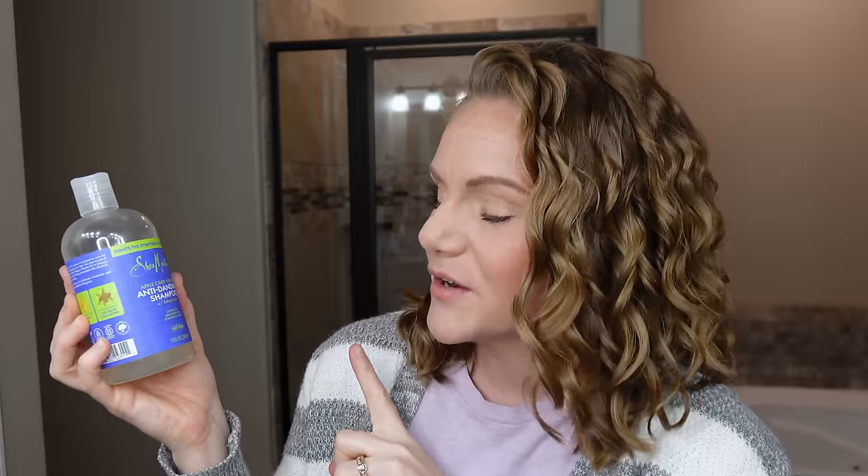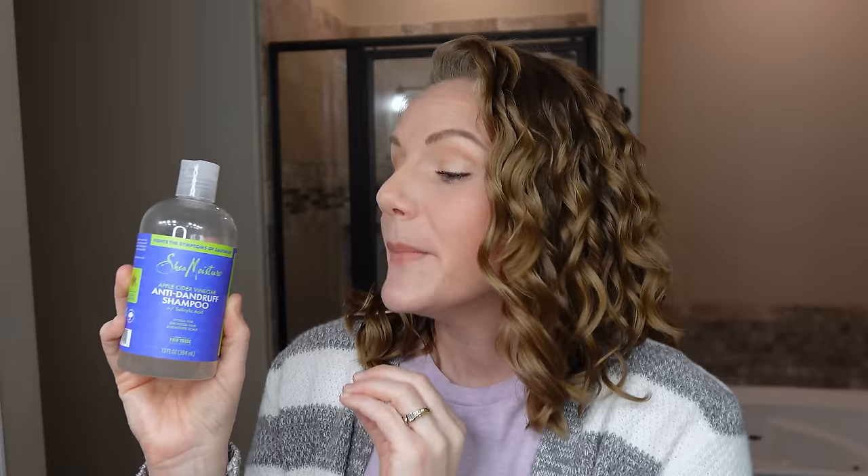This is the Shea Moisture Apple Cider Vinegar Anti-Dandruff Shampoo with Salicylic Acid. I'm an oily, greasy girl with finer hair, and I actually struggle from time to time with folliculitis — inflammation of the hair follicle, basically a scalp zit. This shampoo is perfect for that. If you really struggle with greasy roots and it doesn't seem like anything gets rid of the grease, try using a shampoo with salicylic acid, and bonus points that it contains apple cider vinegar. These ingredients really help dissolve and melt away that oil.